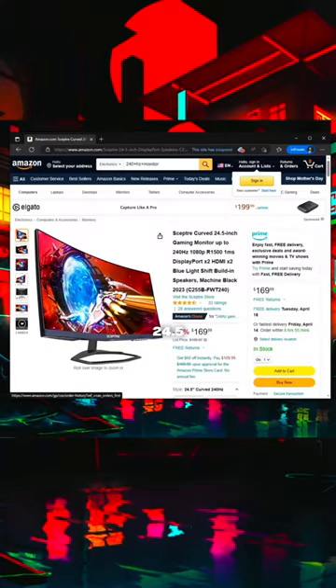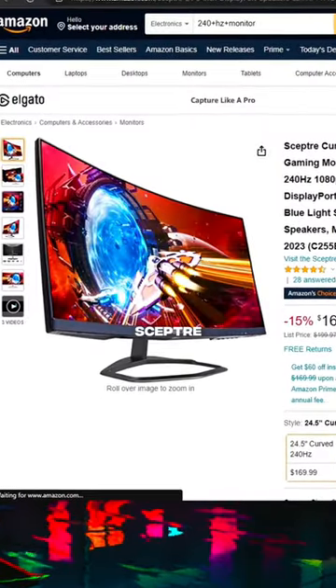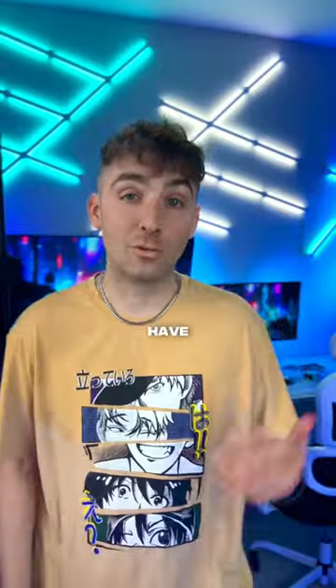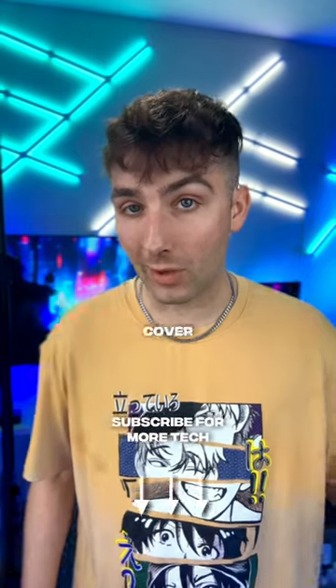This is a 240Hz 24.5-inch monitor by Scepter with a one millisecond response time, and it comes in at $170. If you have more tech questions, pop them below and I'll cover those next.